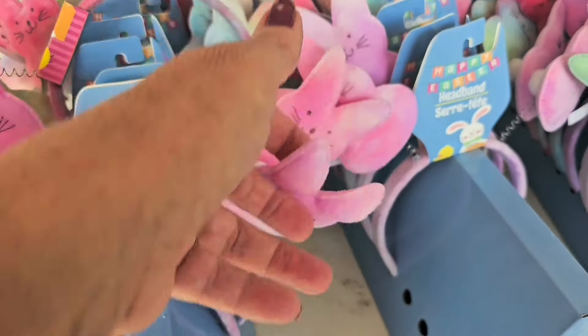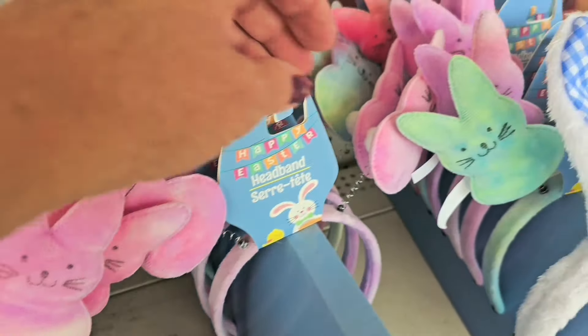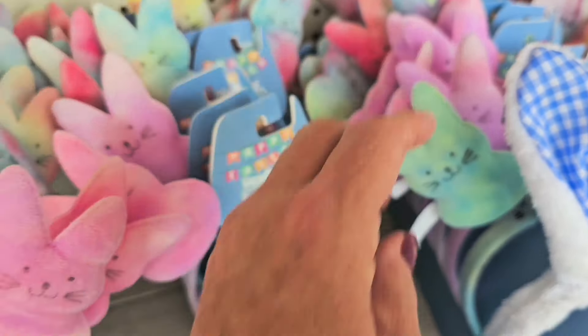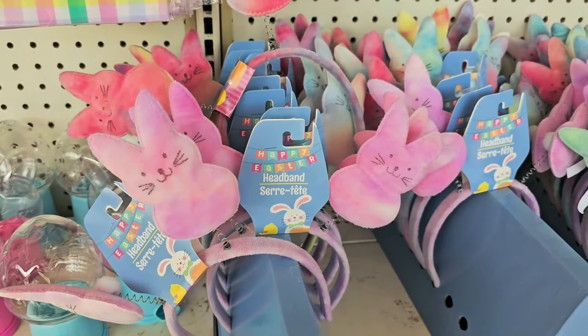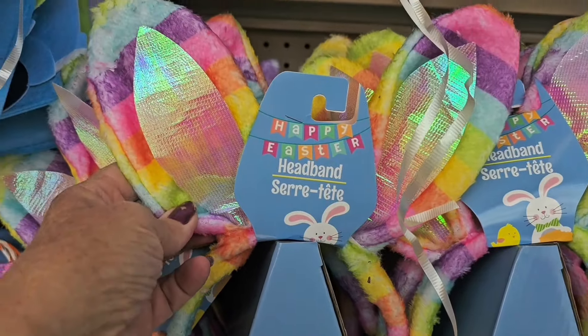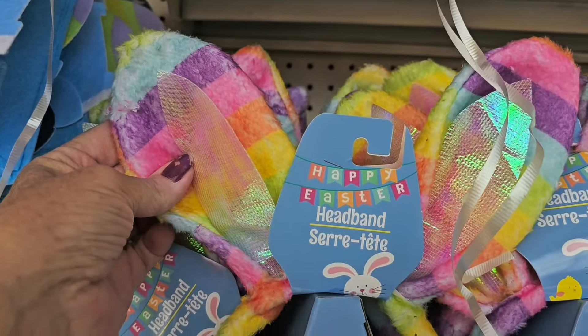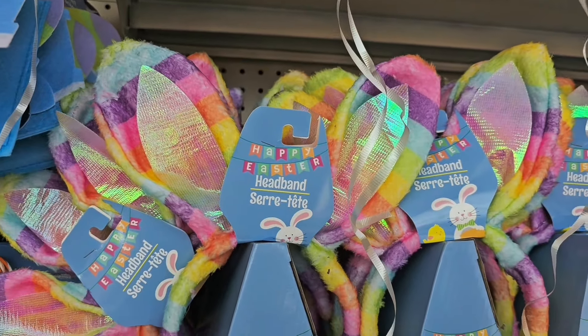If you're going to be doing a peep-themed Easter basket, look at these little headbands — they're not real peeps but they could pass for one! They're so cute with the little tails in the back, and they come in all different pretty colors with rainbow stripes and bunny ears, new this week at Dollar Tree.